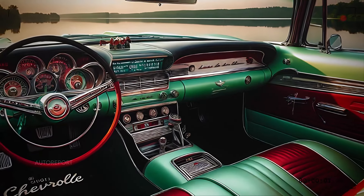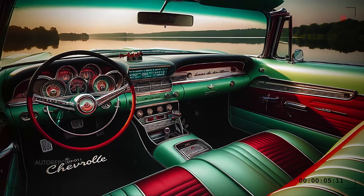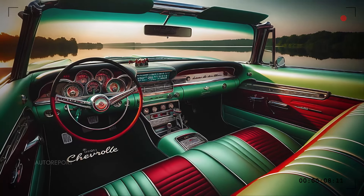The Bel Air convertible's interior is where classic meets contemporary, offering a driving experience that's both luxurious and advanced.